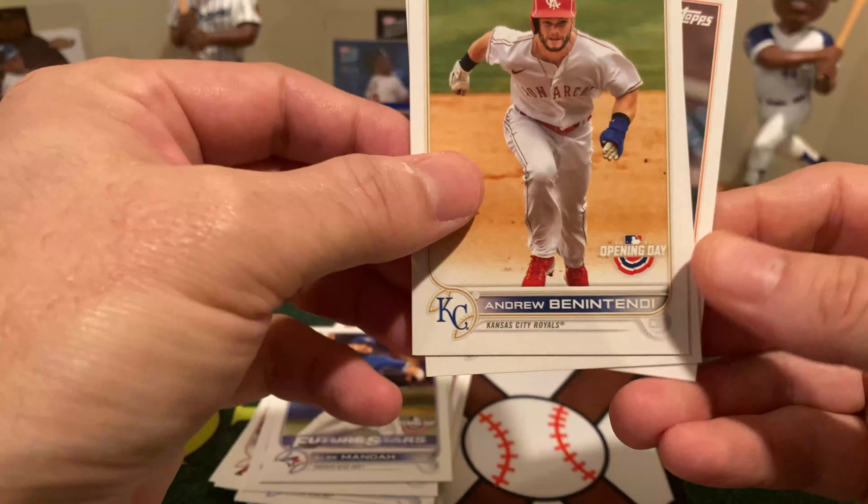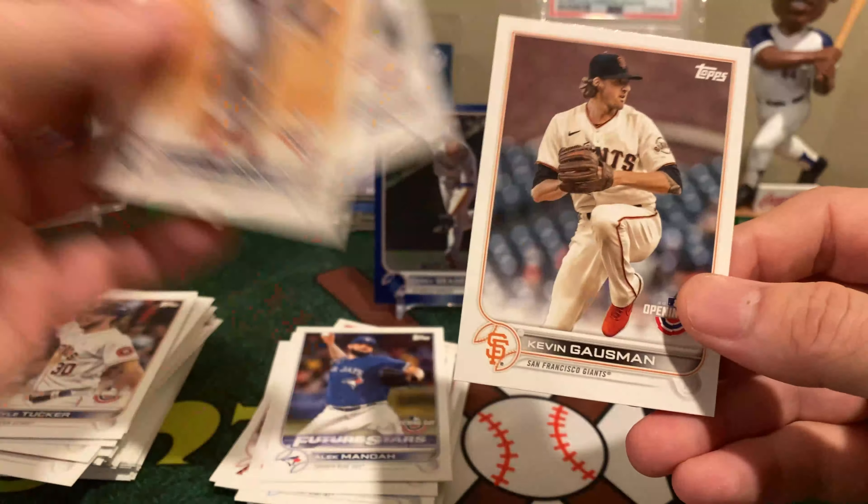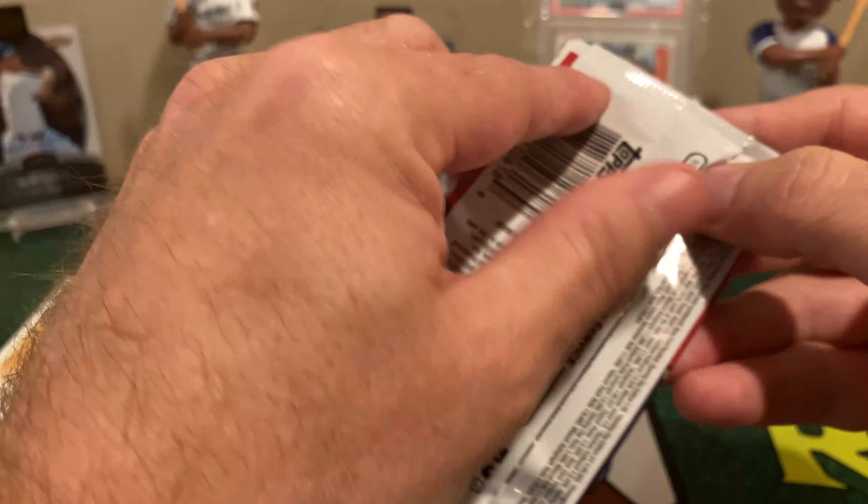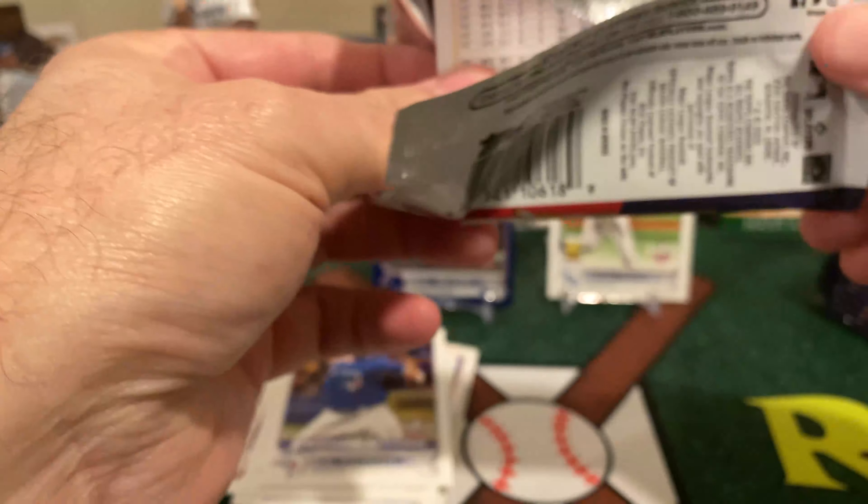When it slid the opening season, they obviously had already started printing the cards because they didn't know if the lockout was going to delay anything. It's going to be one of those things in history — all the Opening Day dates for 2022 will be wrong.